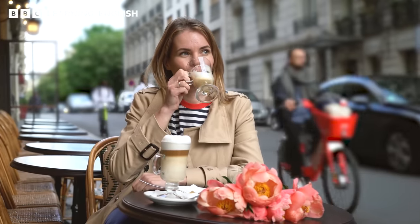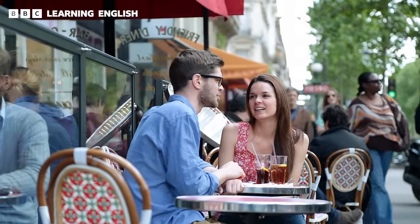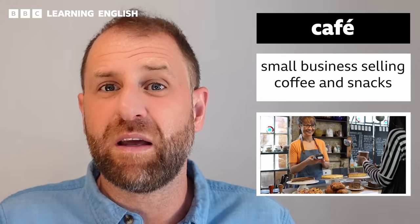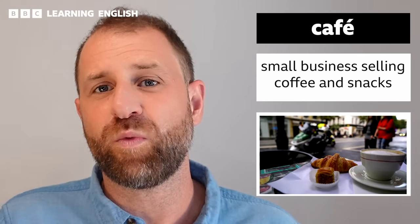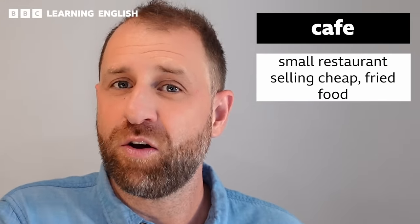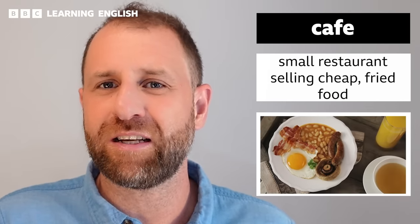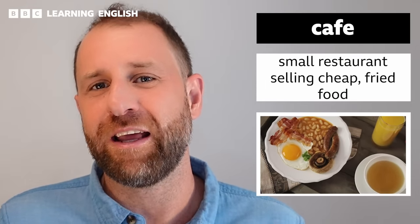Next we're going to look at cafes — two very different types. One is European style and one is a more British style. A European-style café is a small establishment that sells coffee, maybe some alcohol, maybe some snacks and a few bites to eat. It is pronounced 'café' and is spelt with an accent over the e. A British café is a little bit different and can be pronounced as 'café' or as 'caff.' A British caff often specializes in cheap fried food and would be the perfect place to find a traditional English breakfast.